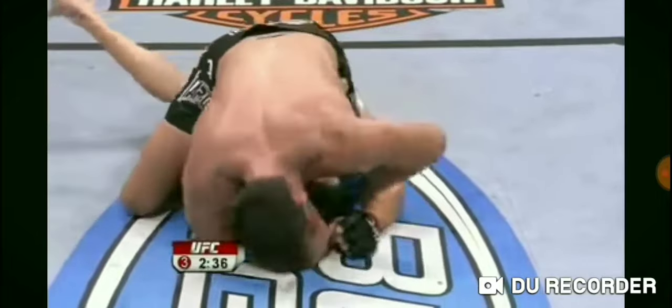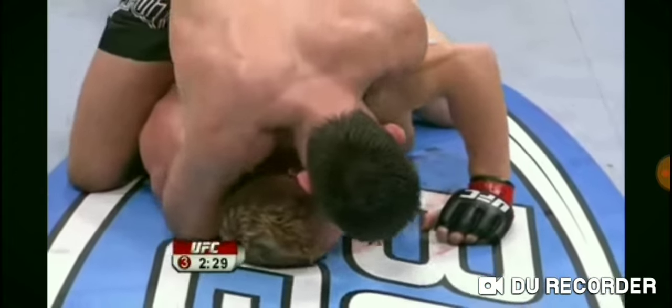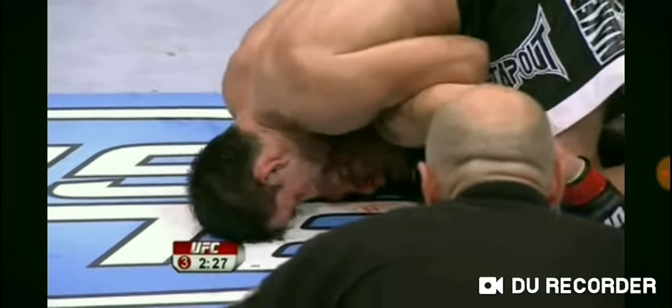And Jason McDonald showing a lot of improvement himself. He's getting eaten up here with some big punches, though. A little short, undefended punches, but he's okay.